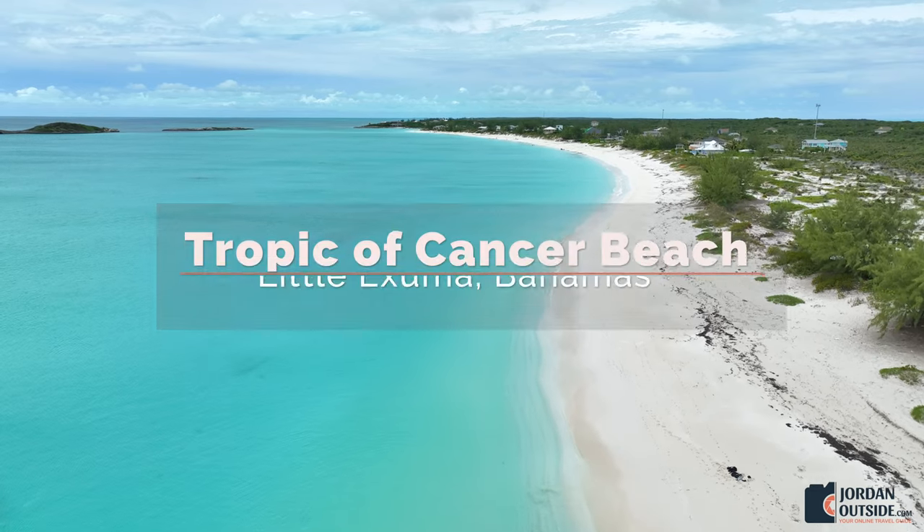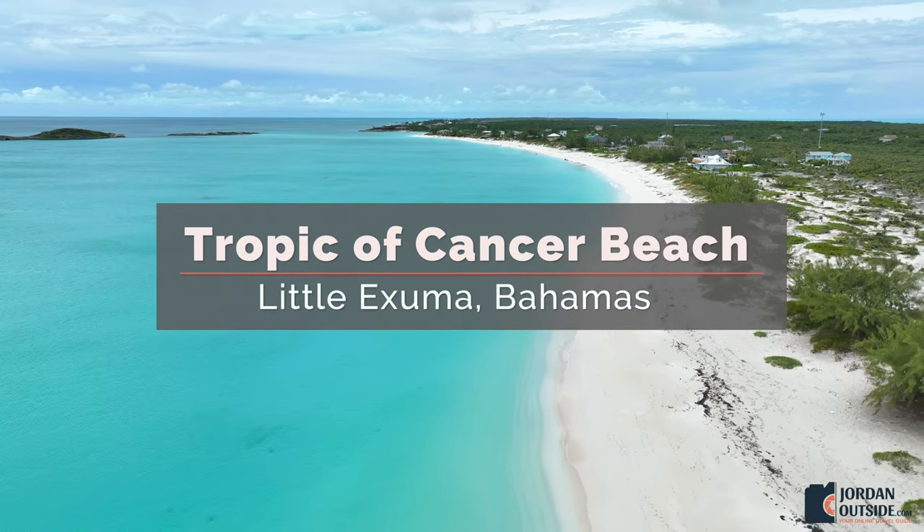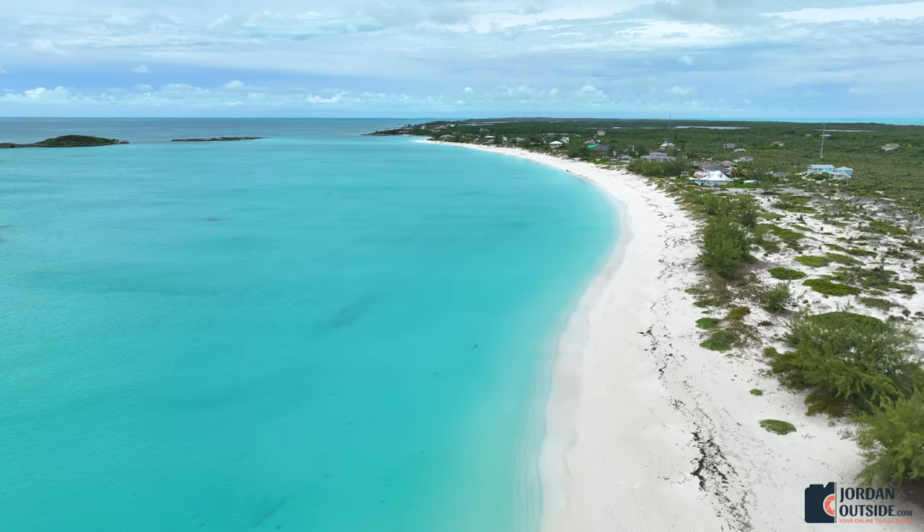We absolutely love the Tropic of Cancer beach on Little Exuma. This is on the south end of Little Exuma. It's a really long beach, but it's definitely worth going.